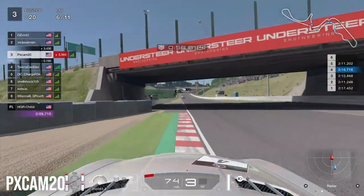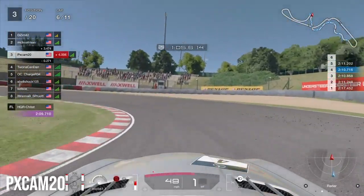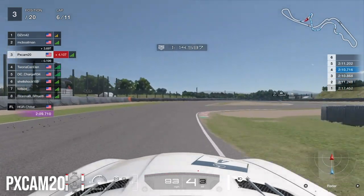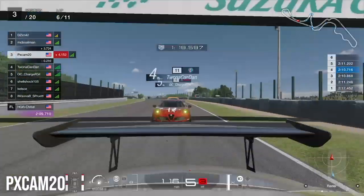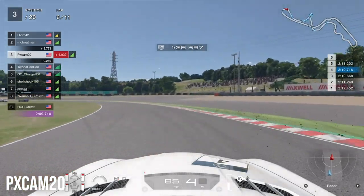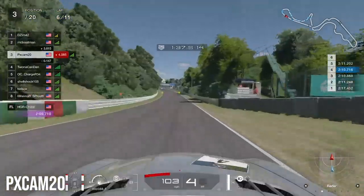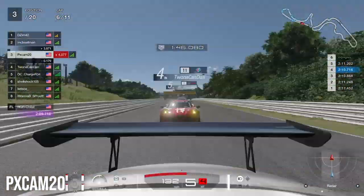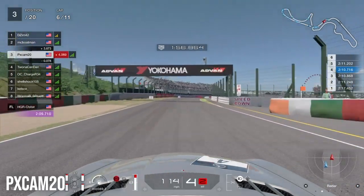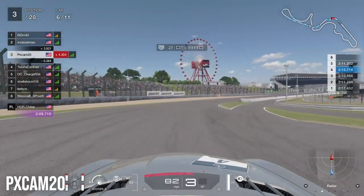Coming out of the final turn into Lap 6, the Alfa Romeo is still right behind us with a handling advantage through the corners. He keeps catching up through the turns while we pull away slightly on the straights, only for him to use the slipstream to close back in. Heading into Spoon Curve and onto the long straight toward 130R, he gets a better exit and stays glued to us. Into 130R he takes a look on the outside; we defend the inside through the chicane, braking as late as we can, and hold third place through the end of Lap 6.